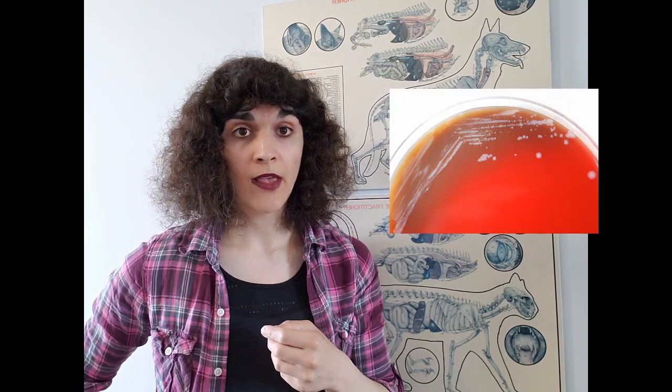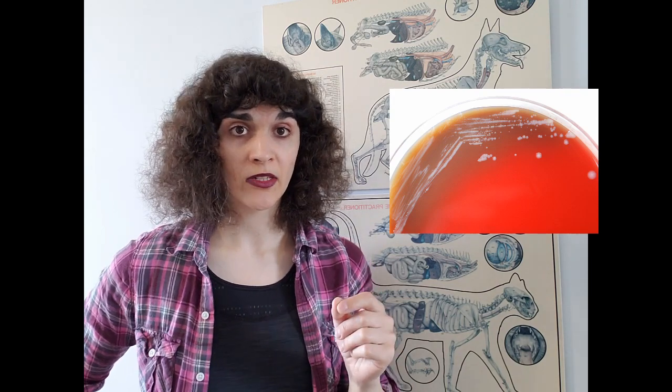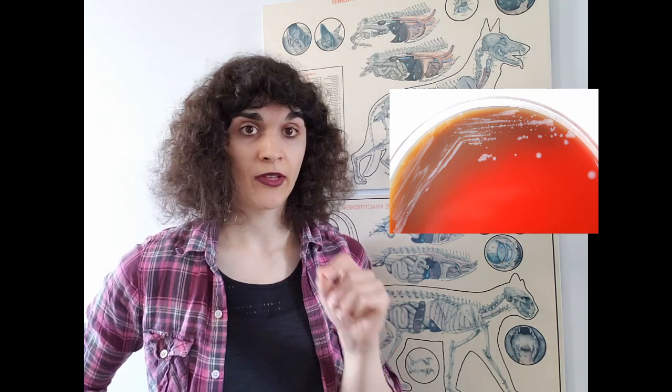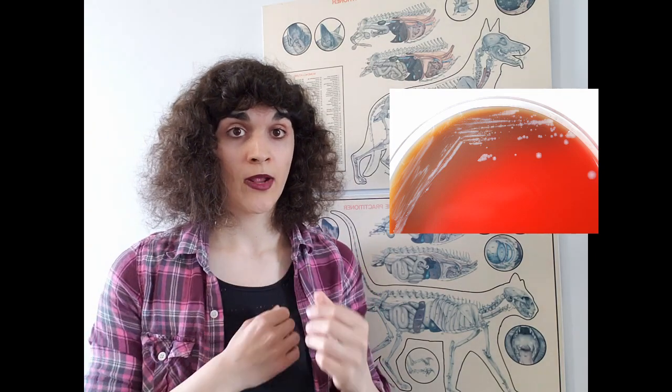You may have heard of bubonic plague or anthrax being used as biological weapons, but Glanders has also been used as that. It is a disease of horses, mules, and donkeys, and it's caused by Burkholderia mallei, which is a gram-negative facultative intracellular bacterium. It is spread from horses either through direct skin contact or through respiratory particles, and it can also affect human beings as well as big cats.